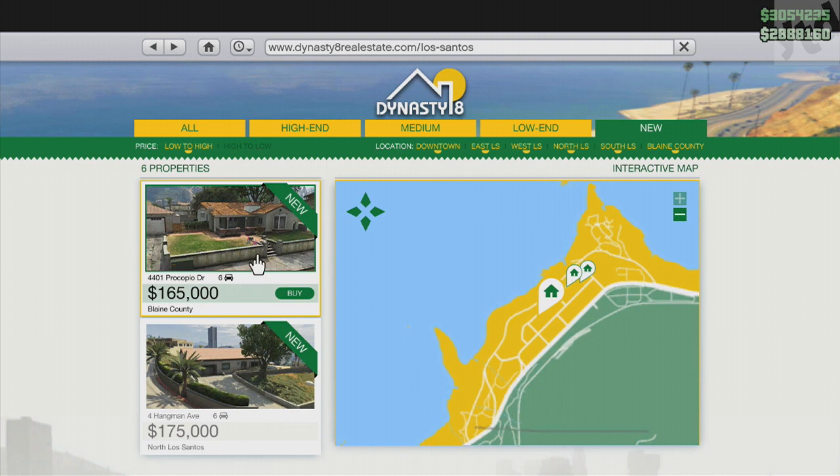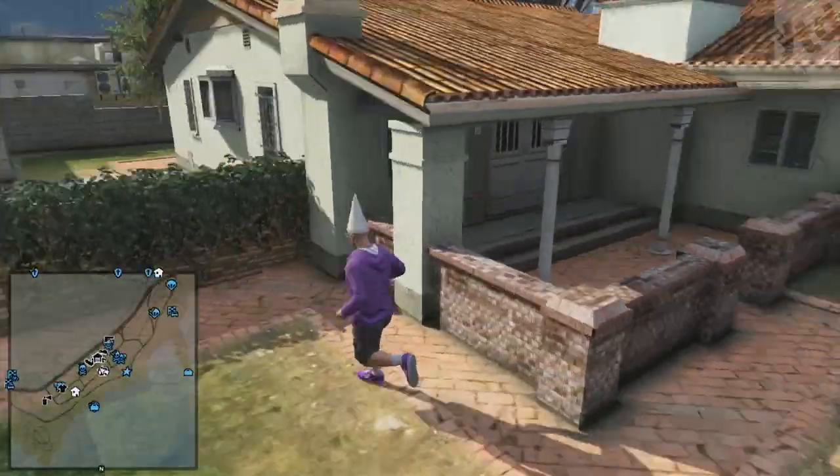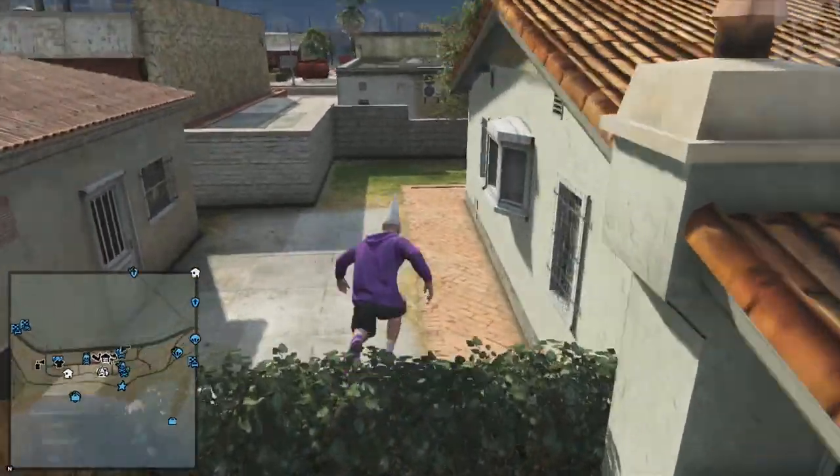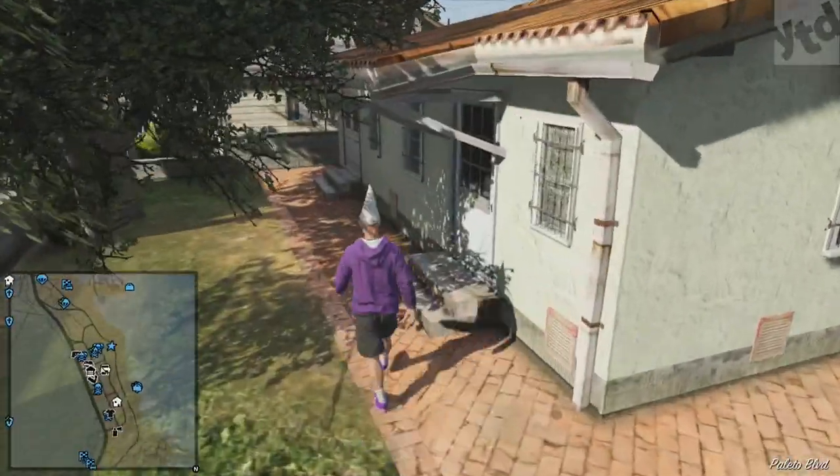Next up, we're literally going to go up the street to 4401 Propicio Drive — 165k, six-car garage. It's a nice little house from the outside, pretty much the same location since it's literally up the street, so really nothing new to talk about.